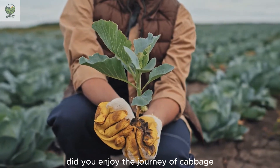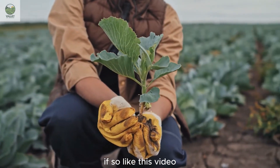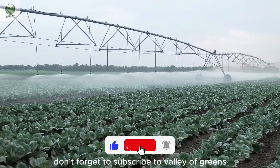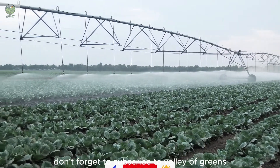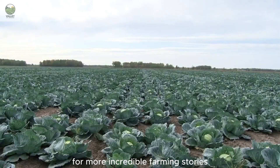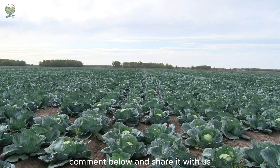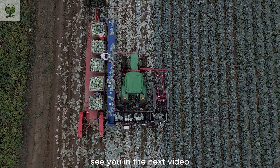Did you enjoy the journey of cabbage? If so, like this video to support farmers and the agricultural industry. Don't forget to subscribe to Valley of Greens for more incredible farming stories. And if you have a favorite cabbage dish, comment below and share it with us. See you in the next video.